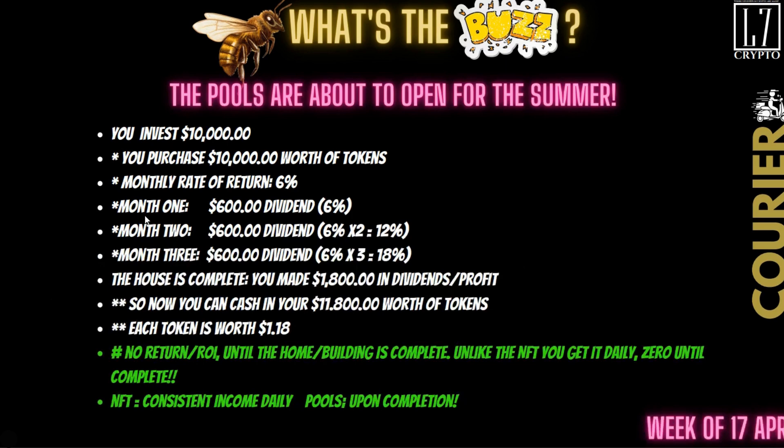The pools open for the summer. You can invest $10,000. Put $10,000 into the pool — your monthly return is 6%, so month one you get $600, month two $600, month three $600. Even if he's finished within 30 days, you're still going to get back your $10,000 plus the $1,800 that you got in dividends.